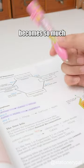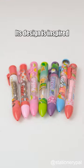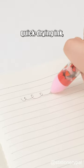When I'm studying, everything around me becomes so much more interesting. Take this pen, for instance. Its design is inspired by Meiji Candy, and it uses quick-drying ink, giving it both an attractive appearance and exceptional performance.